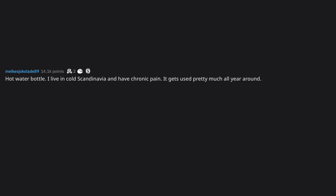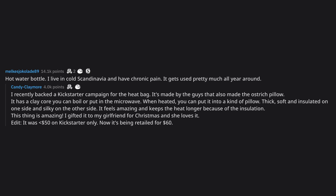Hot water bottle. I live in cold Scandinavia and have chronic pain. It gets used pretty much all year around. I recently backed a Kickstarter campaign for the heat bag — it's made by the guys that also made the Ostrich Pillow. It has a clay core you can boil or put in the microwave. When heated, you can put it into a kind of pillow — thick, soft and insulated on one side and silky on the other. It feels amazing and keeps the heat longer because of the insulation. I gifted it to my girlfriend for Christmas and she loves it. Edit: it was $50 on Kickstarter only — now it's being retailed for $60.